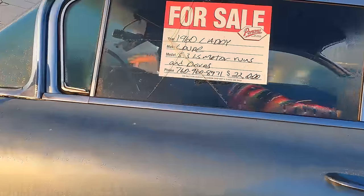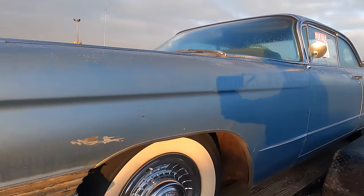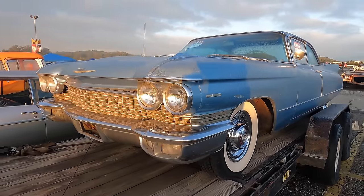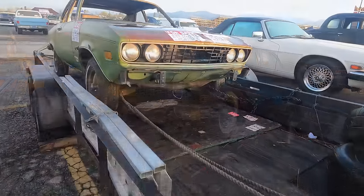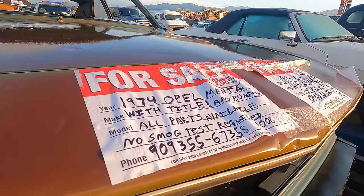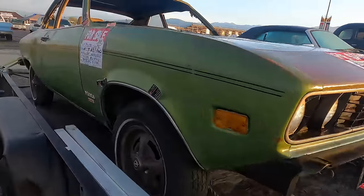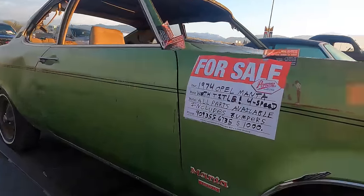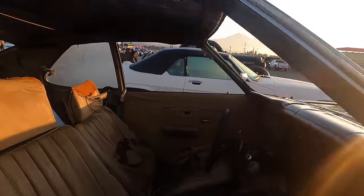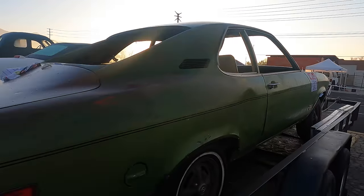Unfortunately, all the cars that have been here all night are covered in dew, and a lot of the windows are fogged up. Here we've got a '74 Opel Manta — these were German General Motors, sold at Buick dealerships in the United States.